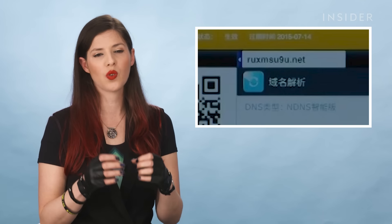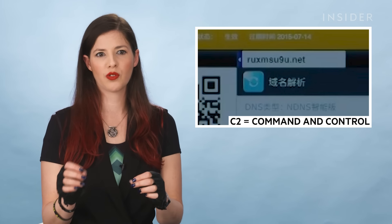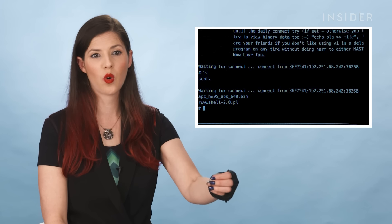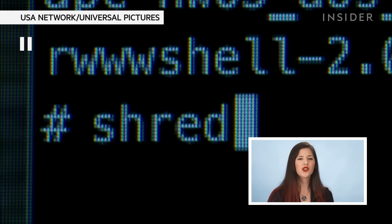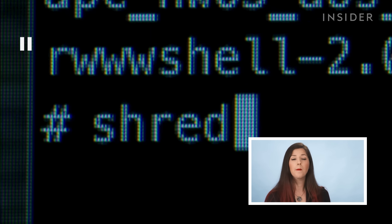Elliot needs to get in touch with the backdoor they planted inside E Corp in the past season. To do that, he's utilizing the fact that the backdoor has a hard-coded C2 domain. C2 means command and control — it's where hackers or malicious criminals create a piece of code that runs inside an organizational network. In order to communicate with the backdoor, Elliot first needs to take over the domain. Then we see him issue the command 'shred' — a Unix command to not just delete files but also rewrite them so they'd be much more difficult to recover even with specialized forensic software.